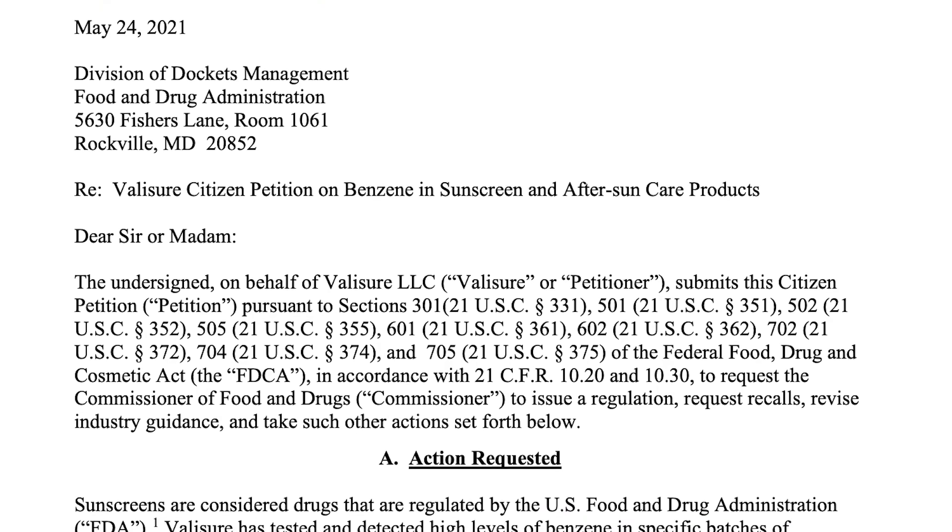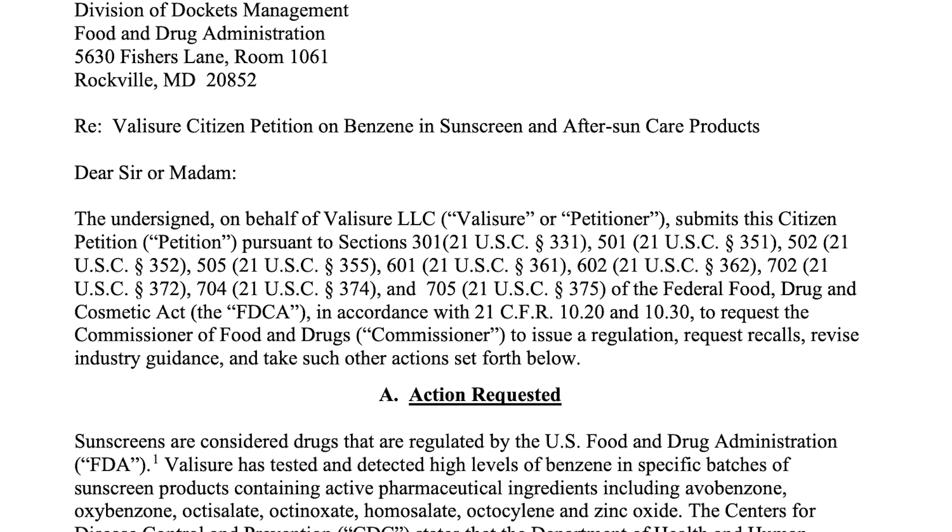Benzene was actually found in products that didn't contain sunscreen at all. It was also found in after-sun products — those cooling gels that contain aloe vera — things meant to be used after you get out of the sun. So this isn't a sunscreen issue. It's more of what we call a supply chain issue, meaning that somewhere in the supply chain, whether it's an ingredient supplier or even the packaging itself, benzene may be releasing into certain products.